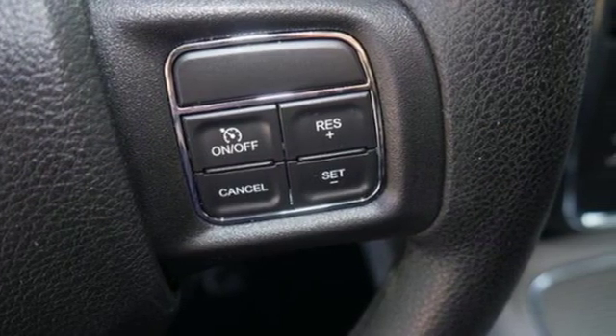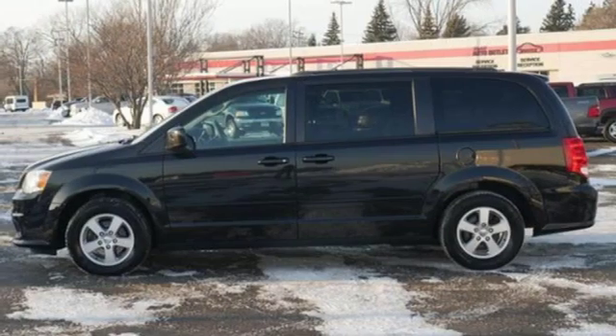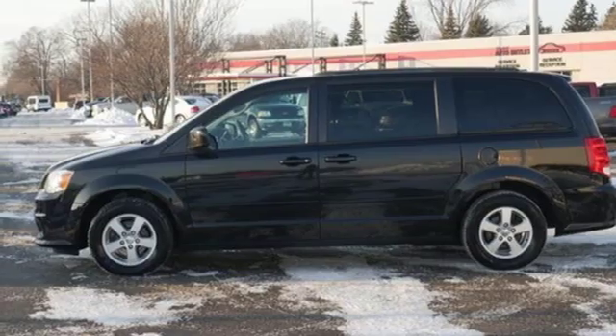Dodge doesn't do middle of the road — leave average in the dust. Someone is going to drive this fantastic vehicle off the lot. It should be you. Test drive it today.